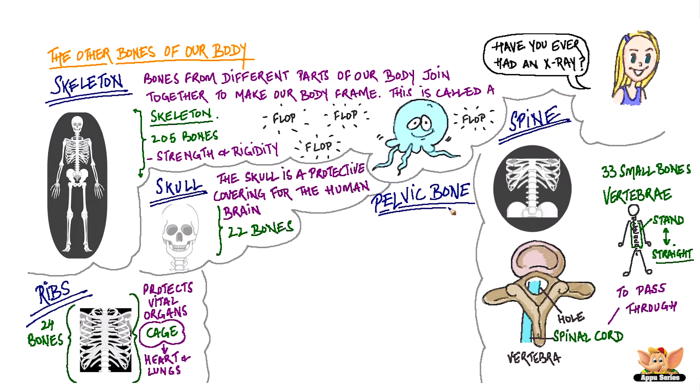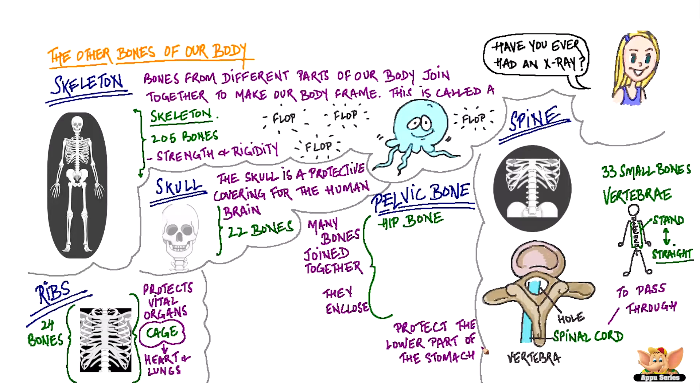The pelvic bone, also known as the hip bone, is made up of many bones joined together. They enclose the lower portion of our stomach.